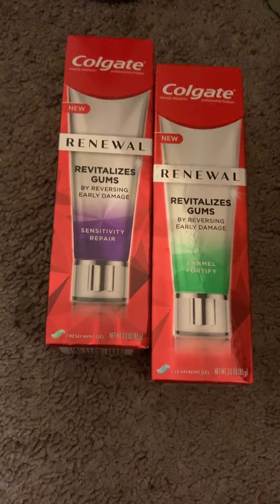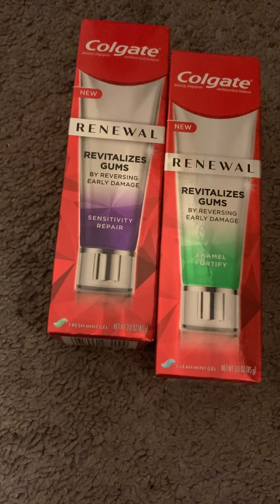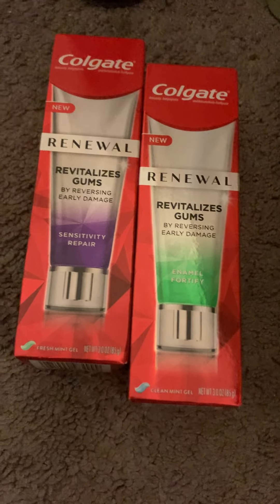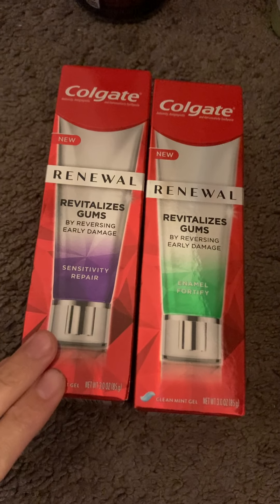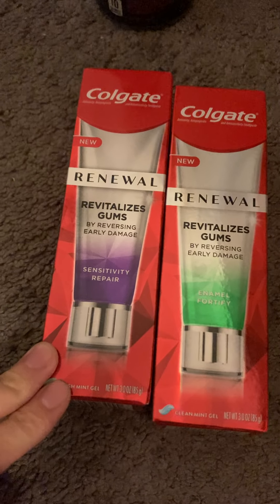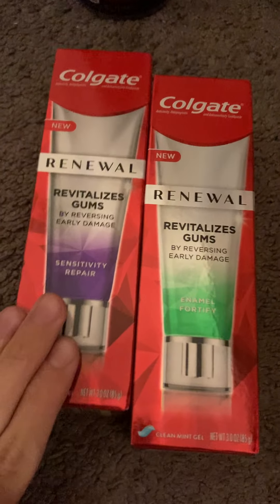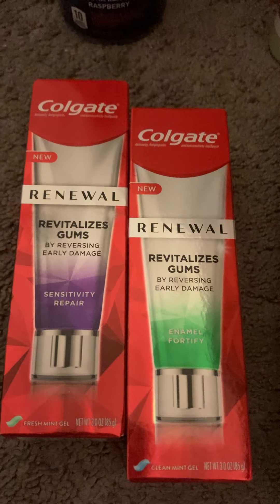Moving on to Walmart — I got the Colgate Renewable Toothpaste. The Ibotta offer showed up this time and didn't disappear. I got two of them because there's a MyPoints deal where buying two earns points worth $6.25. Each tube was $6.96, and I got $5 back on each on Ibotta plus $1.20 back on Shopkick. Once everything goes through on MyPoints, this will be a $3.53 money maker.